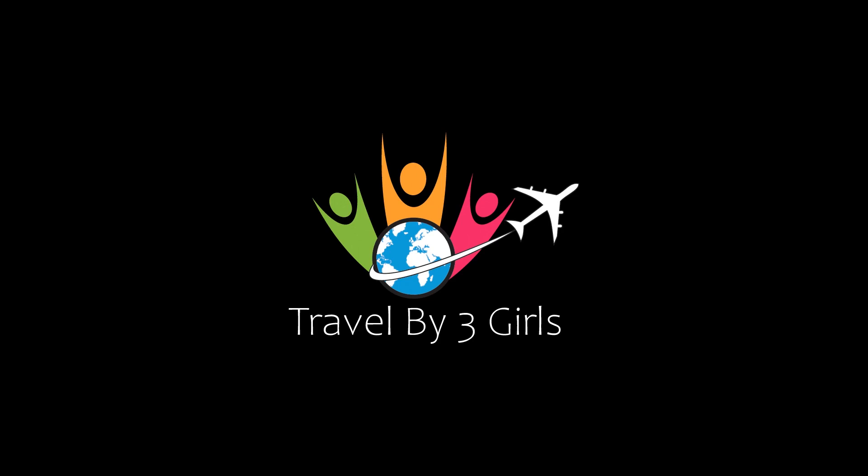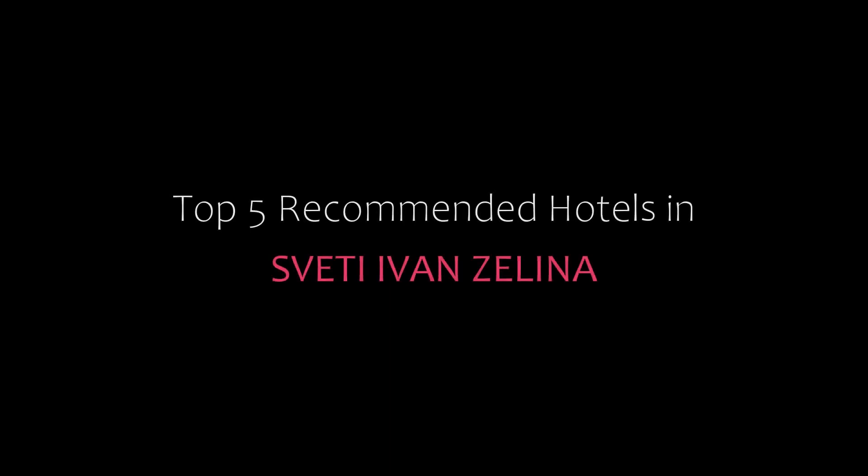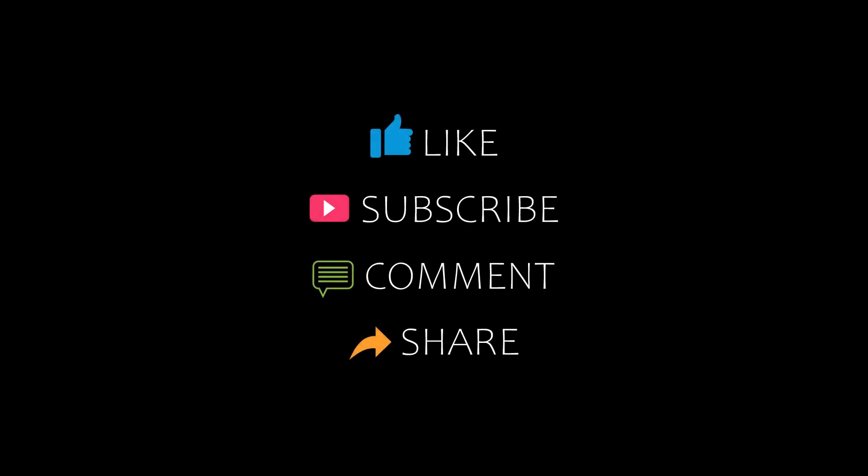Hello everybody, welcome back to my YouTube channel. You are watching a new video of top recommended hotels. Please subscribe to our channel and don't forget to like, share and comment. Let's start the video.